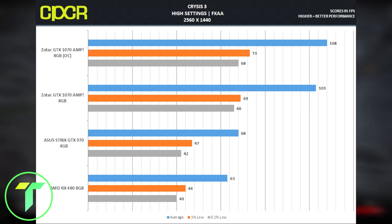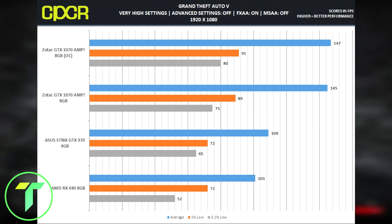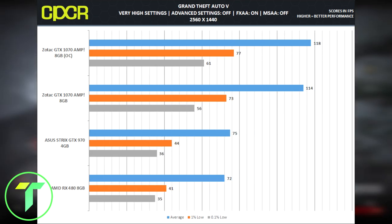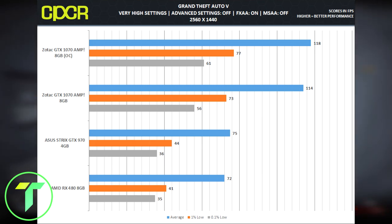Moving on to the next game, Grand Theft Auto V. At very high settings with advanced settings off and MSAA off, we received an average frame rate of 145 at 1920x1080. Definitely more than playable. This is definitely a card that you can max out at 1080p and be playing on a 144Hz monitor. Moving on to GTA V at 1440p — we received an average frame rate of 114 frames and a minimum of 73 frames. Still over 60 frames per second — you're kicking ass, especially in 1440p gaming.